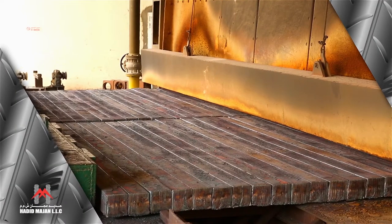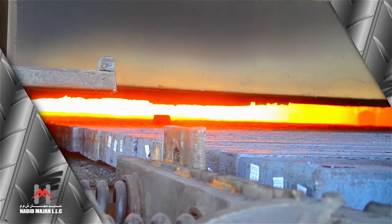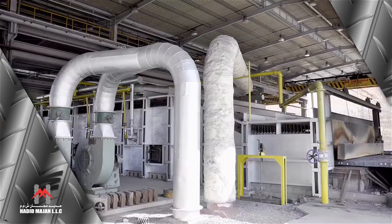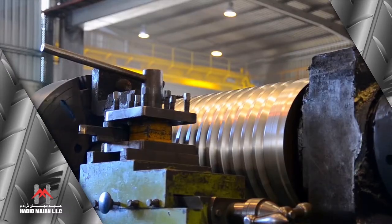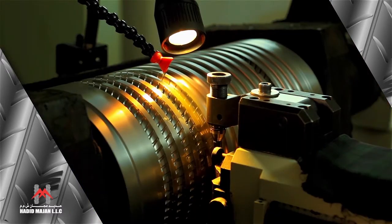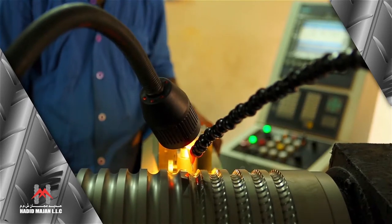Heating up the billets above 1100 degrees Celsius is the first step, and it is done in a gas-fired reheating furnace. The hot billets are then fed to our internationally accepted and practiced roll-pass design.